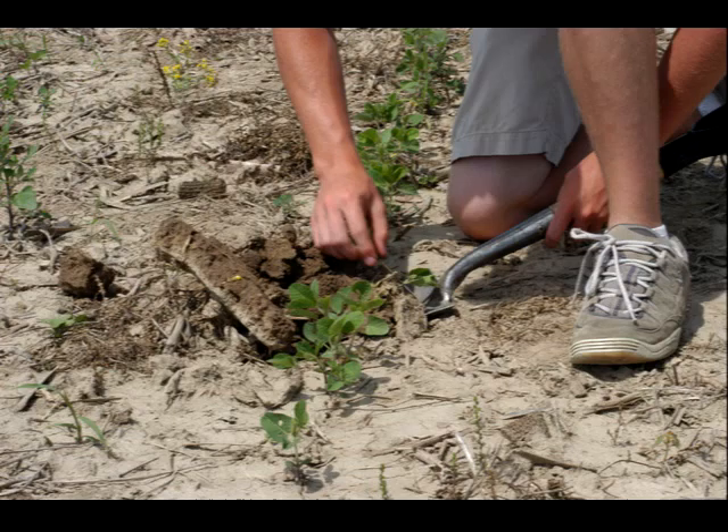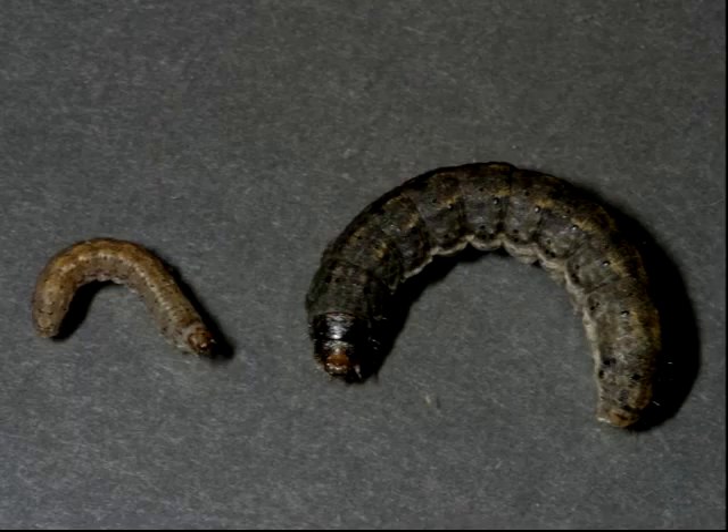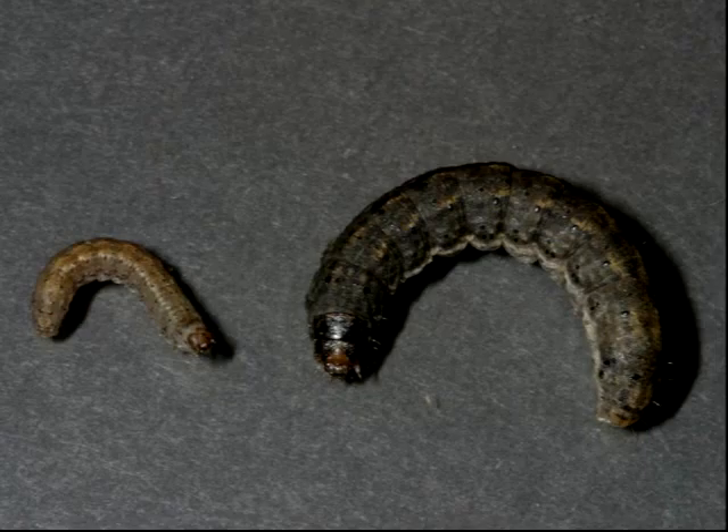Damage thresholds are based on the number of plants cut or damaged, the size of the crop plants, and the size of the worm doing the damage, with smaller larvae being able to do a lot more damage before they mature and stop eating. For questions regarding cutworm or armyworm control, check with your state or local extension service.